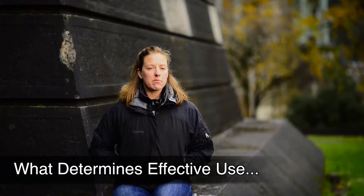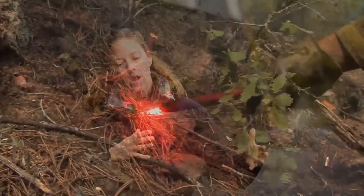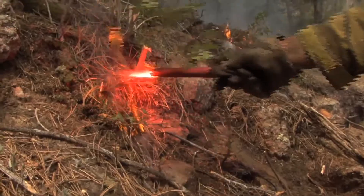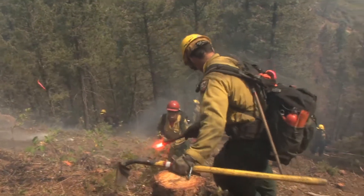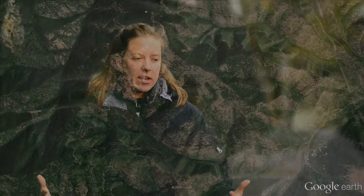What that specifically means is that we look to capture not just what the aerial assets are doing, but why they're being ordered, what they're actually doing when they get there, and what the outcome of their actions is. We're also looking at that in conjunction with what ground people are doing, what the needs are on that fire, what's happening in the moment — weather, terrain, all of the factors that go into the dynamic environment of wildland firefighting. We try to paint an entire picture.